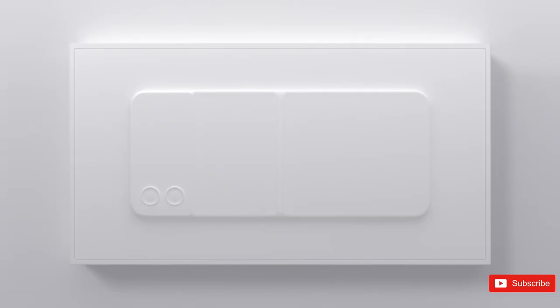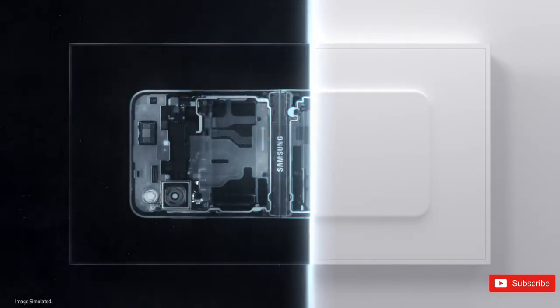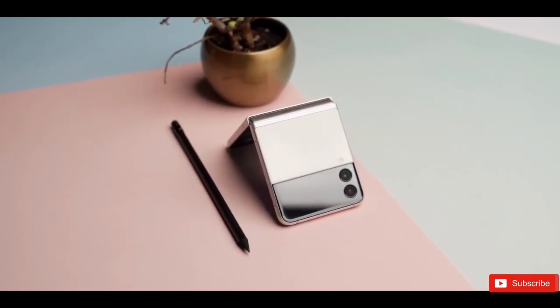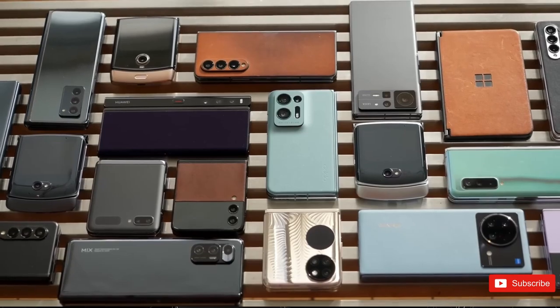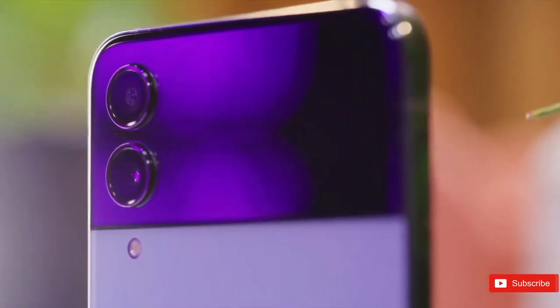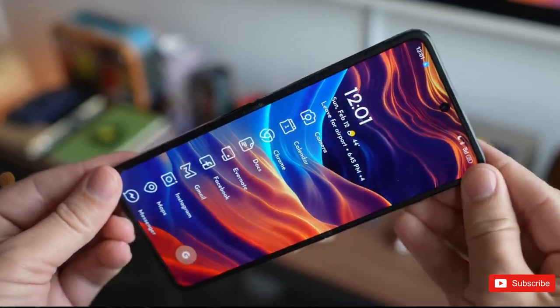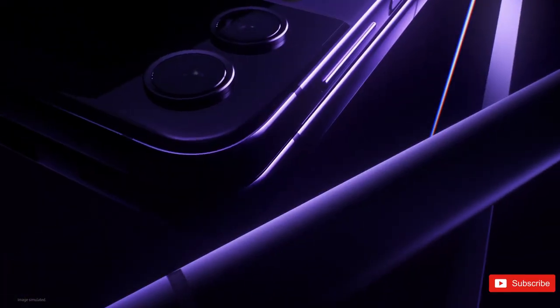The Samsung Galaxy Z Flip 5 exterior screen could be shaping up with a new look. Samsung's upcoming lineup of foldable devices might still be under wraps, but the Galaxy Z Flip 5 already feels like it's gearing up to be Samsung's most idealized incarnation of the folding phone yet. We expect to see the Flip 5 this summer, when Samsung should release a new version of one of the best foldable phones.